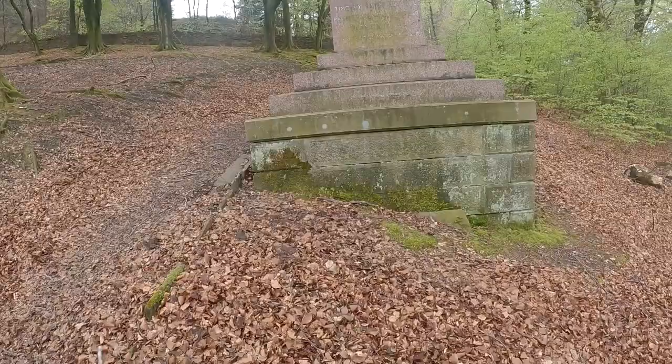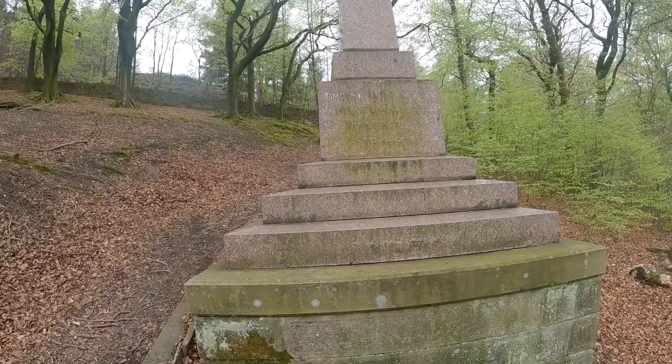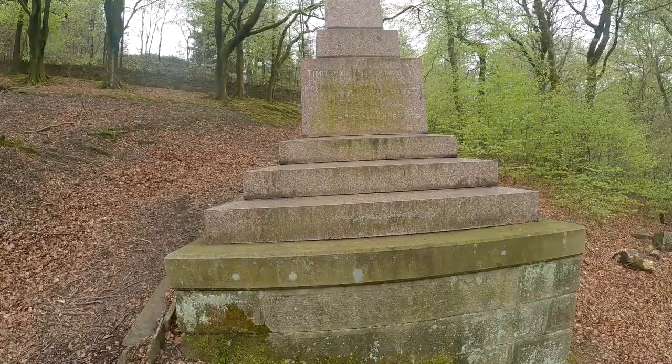And again, another important-looking memorial. Timothy Yates Nuttall, 1853 to 1920, and Sarah Nuttall, his wife, March 16th, 1936.